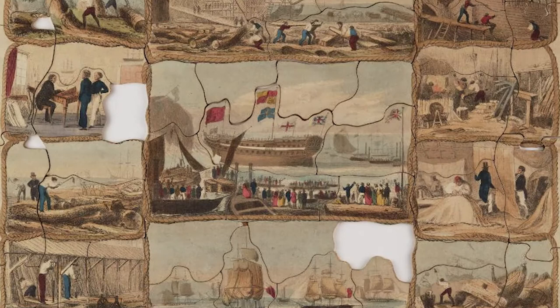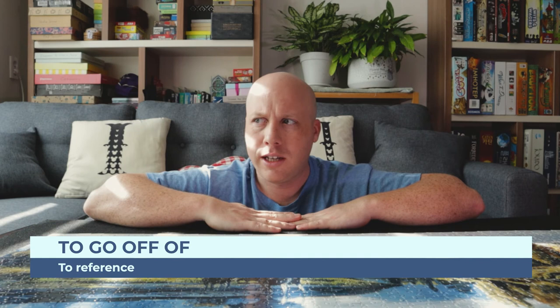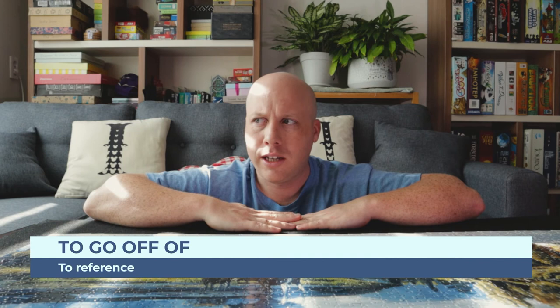In the early 20th century, jigsaw puzzles became a lot more popular and the material started to change — they began using cardboard and press board. The first puzzles were much harder because they didn't have interlocking pieces; it was just cut along a tree line or the skyline, so it was really hard to match up the pieces. They also didn't have box art, so you didn't really know what the finished puzzle looked like. In the 1930s during the Great Depression, a lot of people were looking for things to do and puzzles became quite popular.